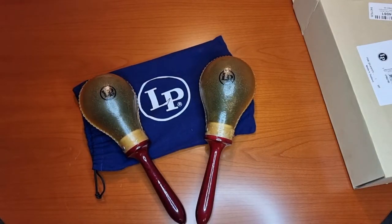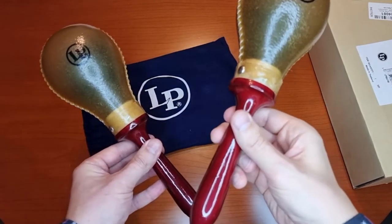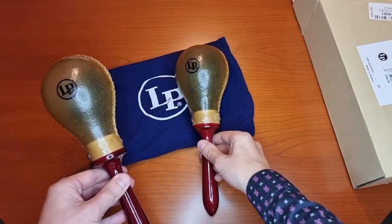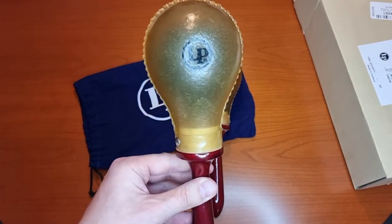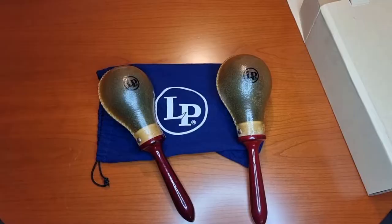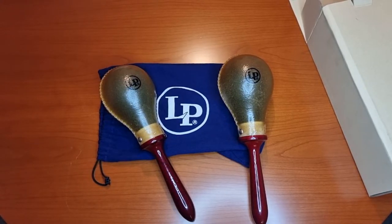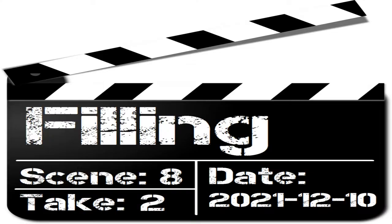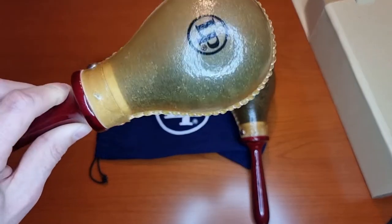The maracas come in pairs and in a beautiful bag. The handles are made of wood, and the leather body is reinforced with a kind of resin. On the website lpmusic.com, it is described as lacquered natural rawhide shells. The maracas are filled with wooden or plastic parts in cylinder shape.